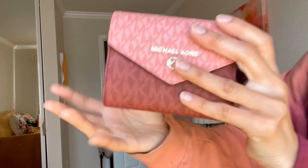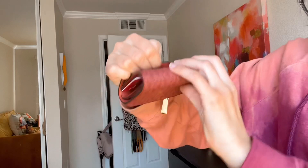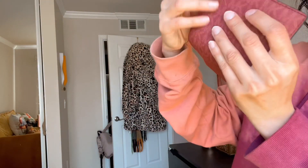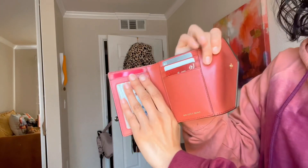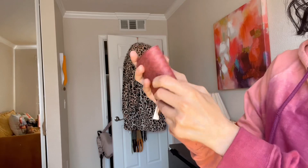Then we've got some envelope wallets, which are my favorite style. This one actually matches my sweater and it's the one I'm currently using — the Michael Kors Jet Set Charm wallet in a bifold style. It's in this pink, kind of burgundy shade with gold-tone hardware. It opens up and you have a spot for cash and cards. Very cute.